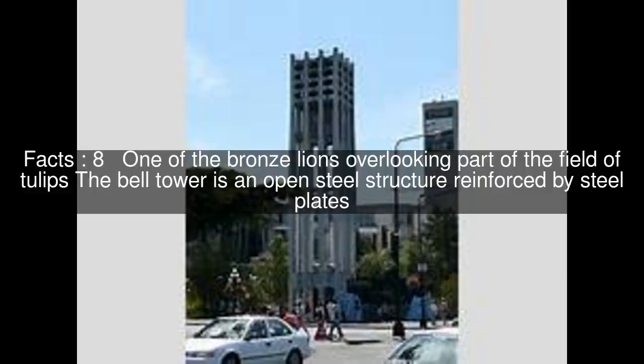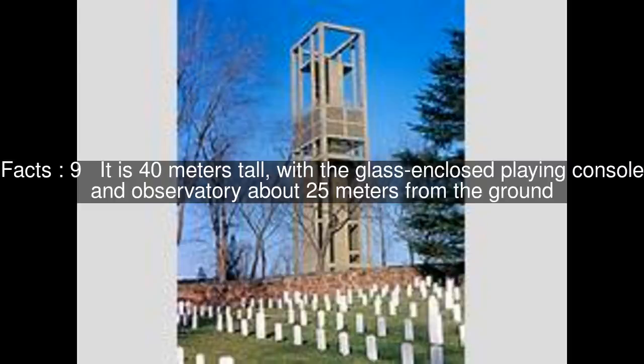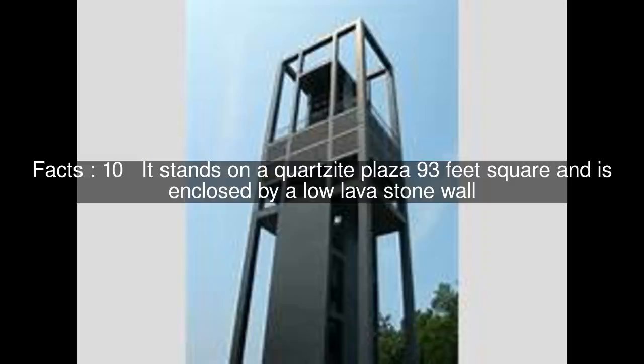One of the bronze lions overlooks part of the Field of Tulips. The Bell Tower is an open steel structure reinforced by steel plates. It is 40 metres tall, with the glass-enclosed playing console and observatory about 25 metres from the ground. It stands on a quartzite plaza 93 feet square and is enclosed by a low lava stone wall.